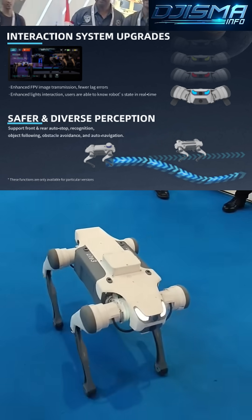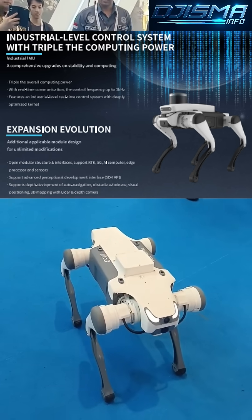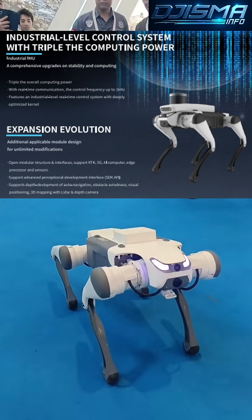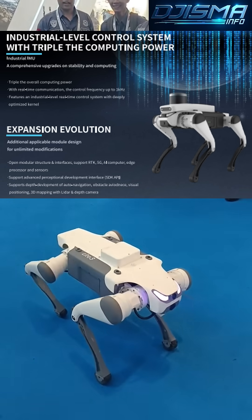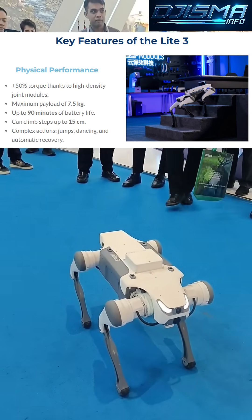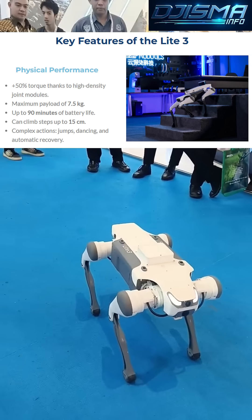Watching the Light 3 in action is truly impressive. Its smooth, lifelike motions showcase the future of quadruped robotics. We believe this robot will play a significant role in advancing robotics technology and education worldwide. Please like and subscribe.